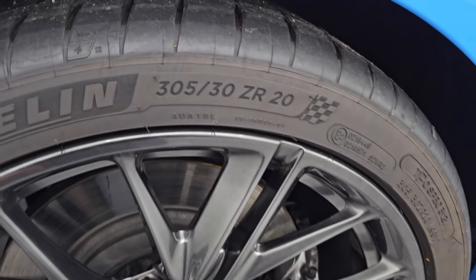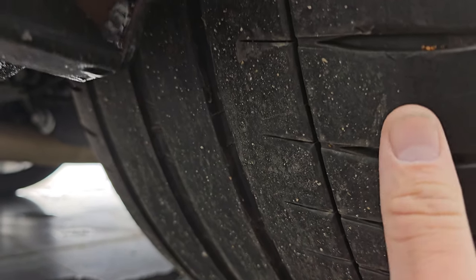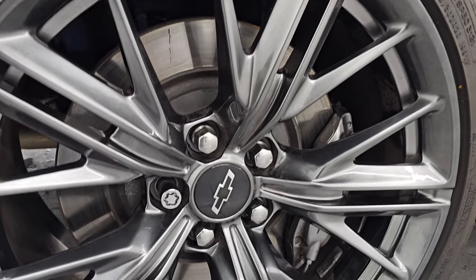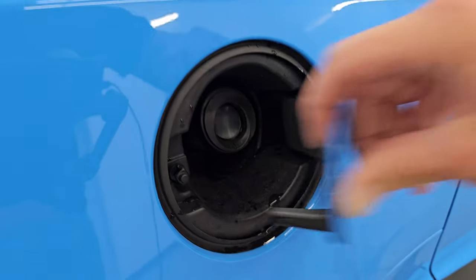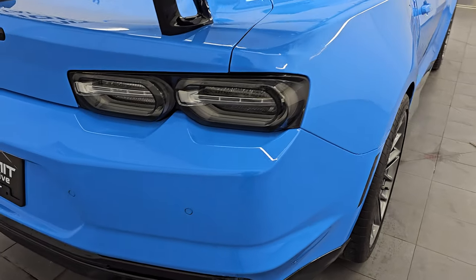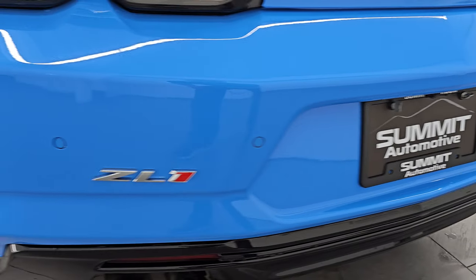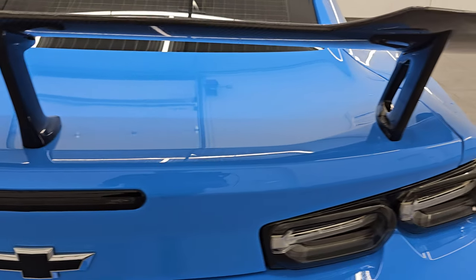These back tires are 305-30ZR20s, and they are very new tires — lots of tread, you can still see the lines on the tires. You get the ZL1 brakes back here as well. It does have the capless fuel fill, which is a really nice feature — never get gas on your hands. Coming around to the back of the vehicle, you'll notice you get the LED tail lamps, quad-tipped dual rear exhaust, backup parking sensors. The rear bumper is absolutely perfect, and the trunk lid is in excellent shape as well.